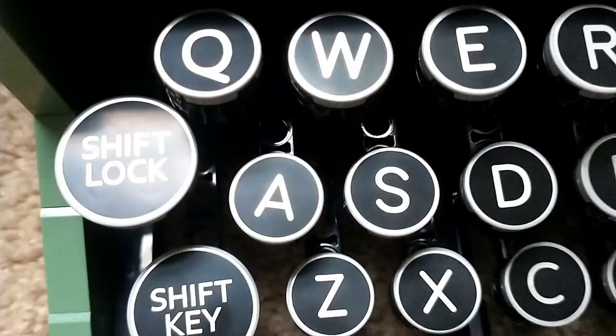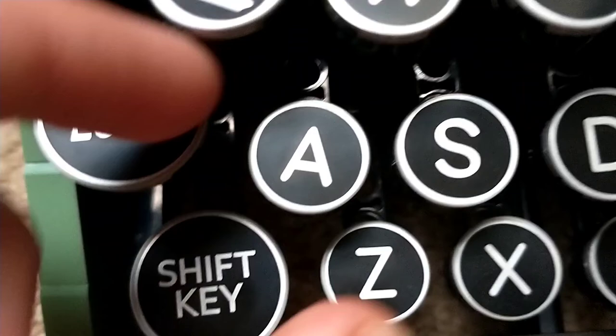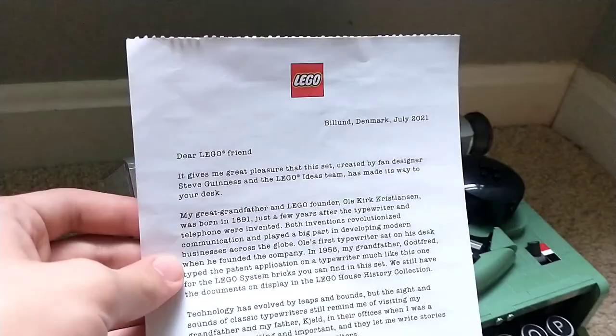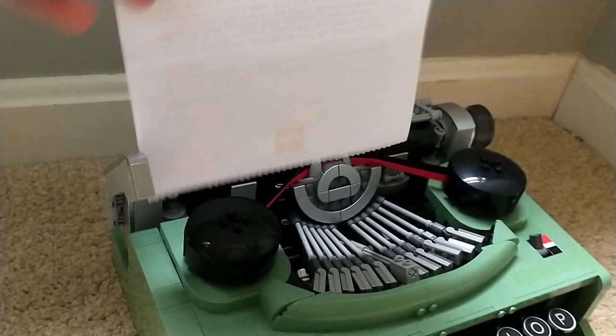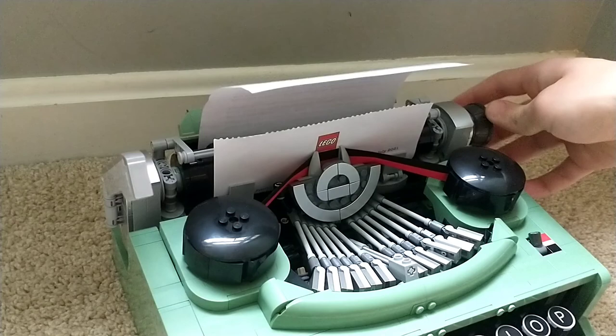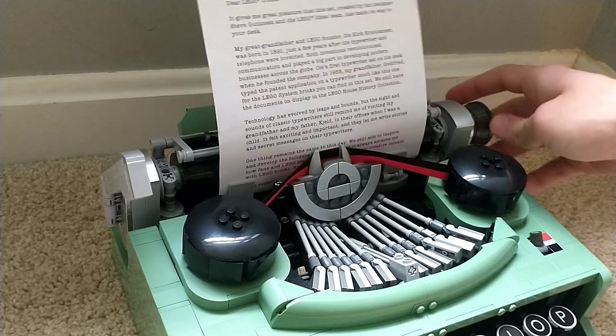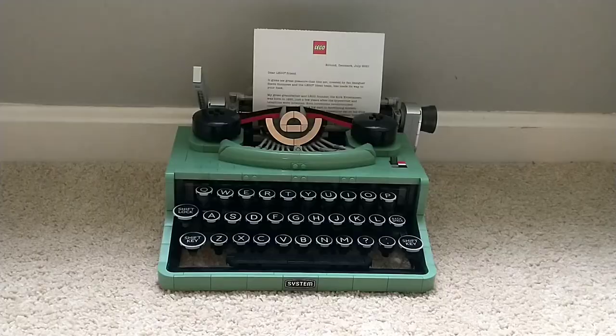Another flaw: after plenty of use, the keys start to get crooked and you have to carefully adjust them, as they tend to get bent out of place pretty easily. On the positive side, you can actually feed a letter into the typewriter — you turn the paper upside down, put it into the top, and use the crank to feed it in, and it prints out the other end. You can slowly adjust it to where you want to print the lines. I do like displaying it with the paper in the typewriter, though it does start to crumple the paper after a bit.